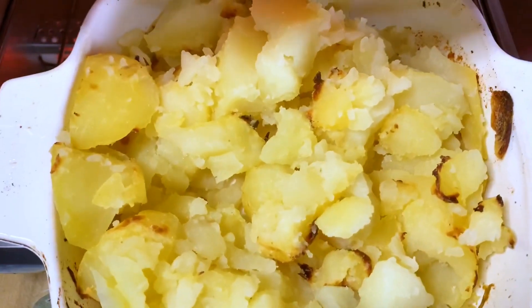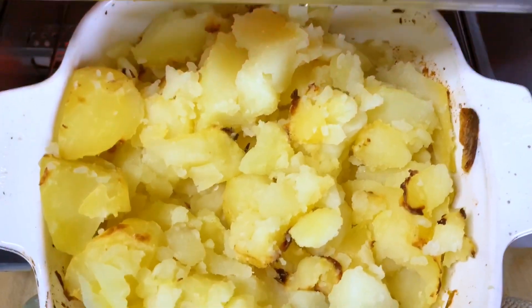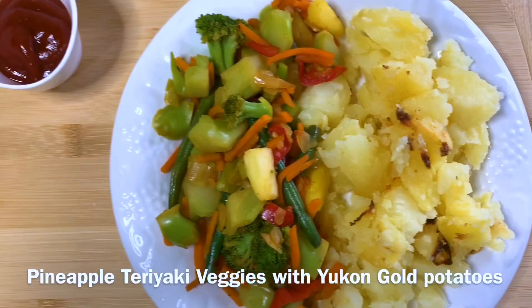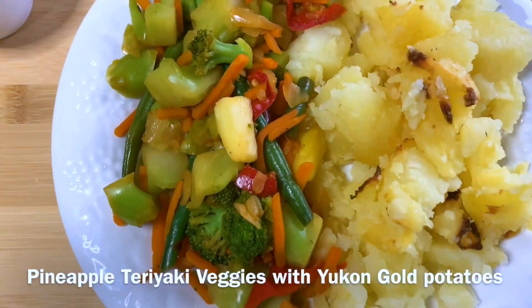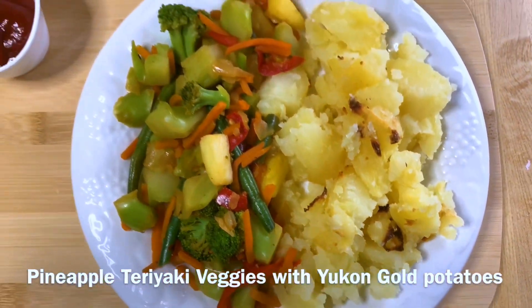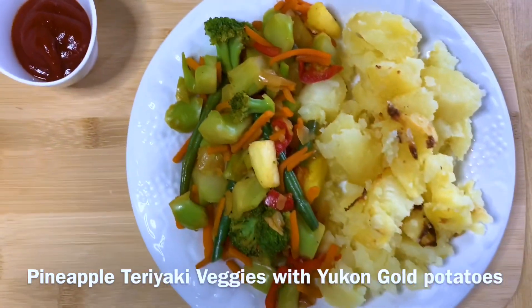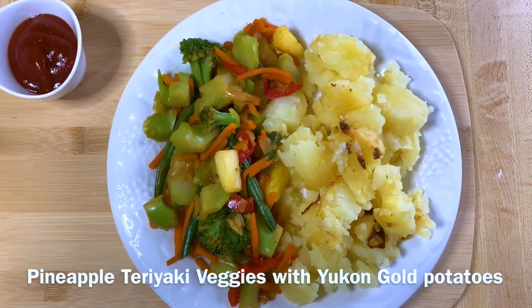There is a sneak peek of the potatoes before I plate them. They are getting a little brown and they are so delicious. I have the pineapple stir-fried teriyaki vegetables and the twice baked potatoes — steamed once, baked again in the oven. And then there is some ketchup. This is what I had in my refrigerator today. Haven't gone shopping yet and I can't wait to eat it.